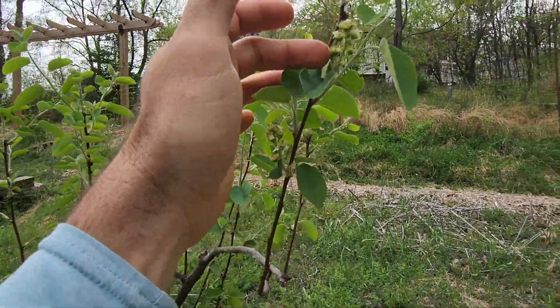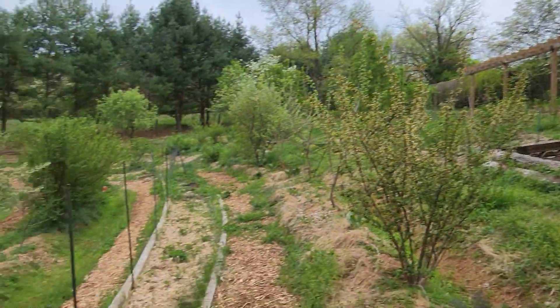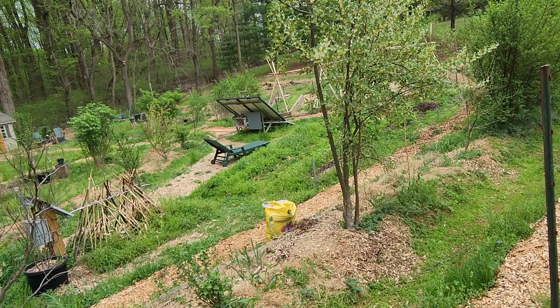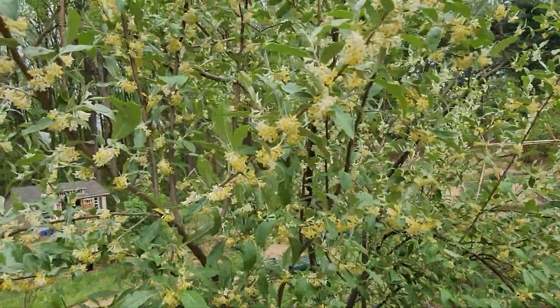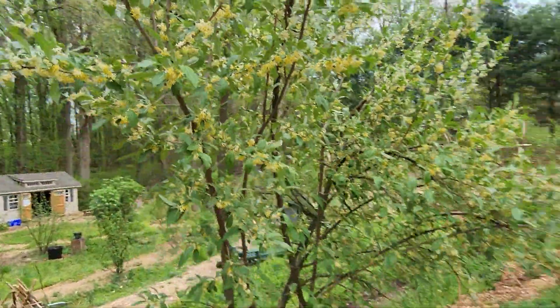Here's a juneberry past flowering and starting to develop fruits. This is a Ribes americanum, an American blackcurrant. Autumn olive — amber autumn olive. The flowers are gorgeous on that as well. Beautiful flowers and they smell really nice.